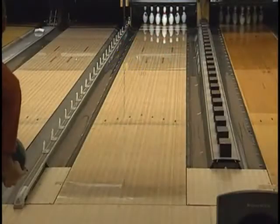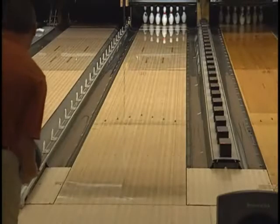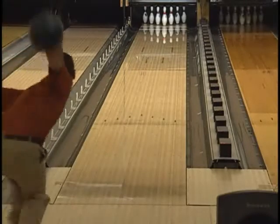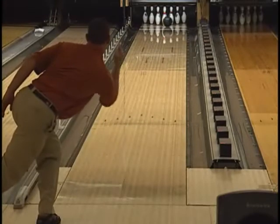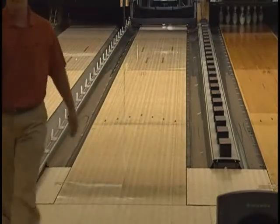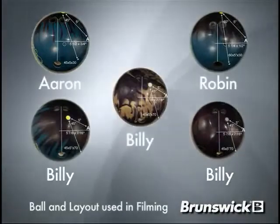For those of you looking for a ball to use on heavy oil, and for those of you looking for a ball that hooks on the back end of the lane in the heavy oil, get yourself a C-System Alpha Max because this ball is off the chart. Thank you for considering Brunswick.